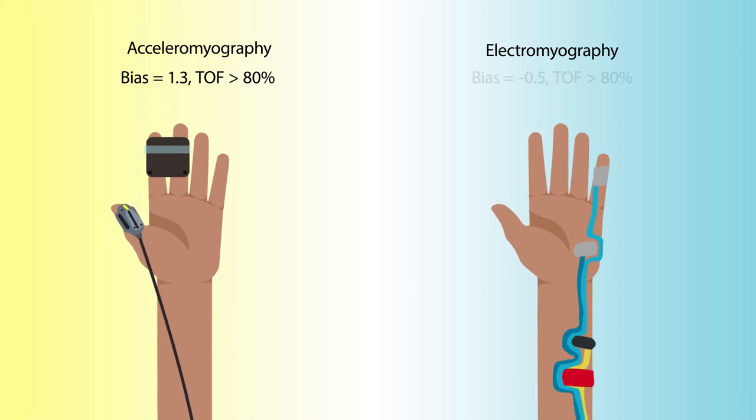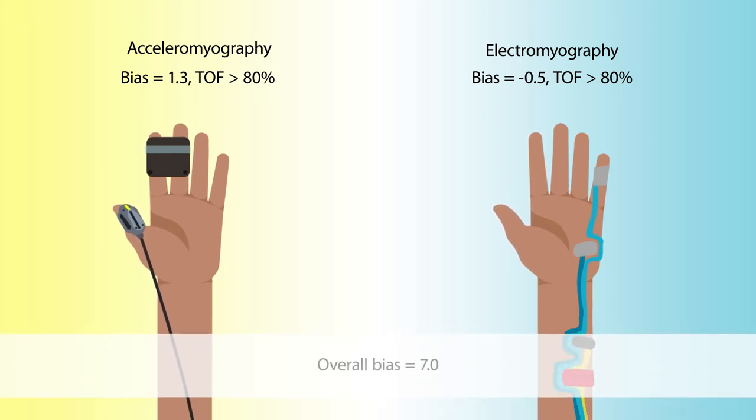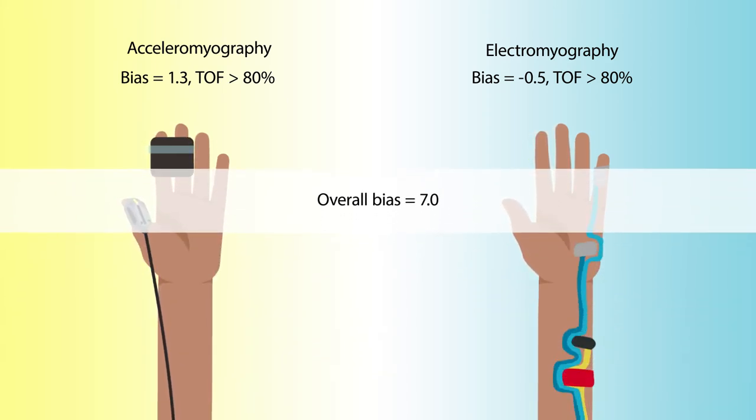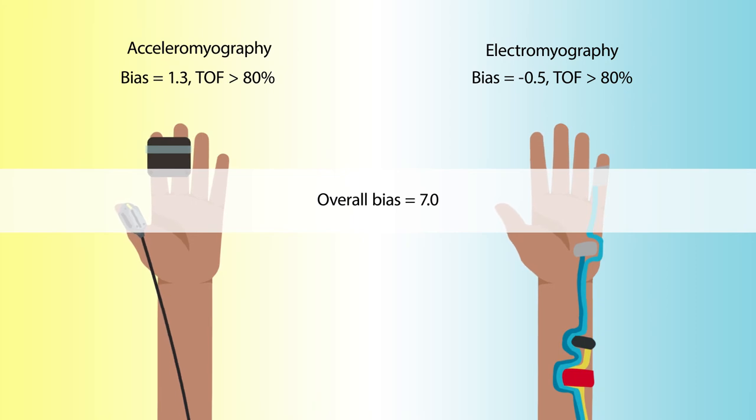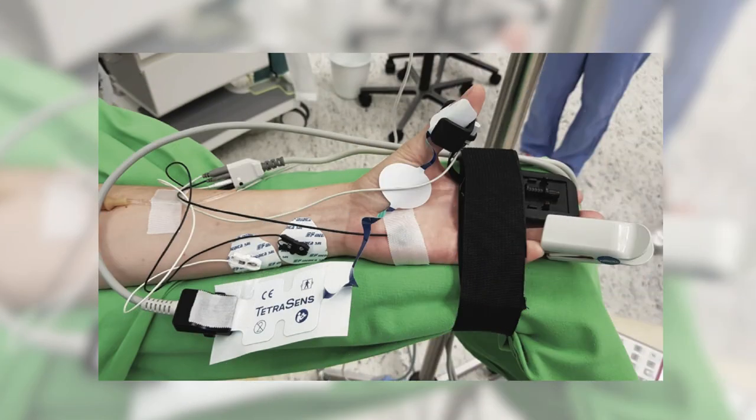A bias of minus 0.5 was observed when the EMG reading was at least 80 percent. Raw data showed an overall bias of 7.0, which is lower than values reported in previous studies, likely due to the synchronization of the devices through a fiber optic cable. Notably, the type and dose of neuromuscular blocking agent were not standardized across all patients.